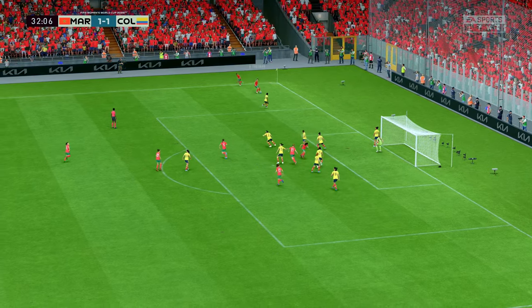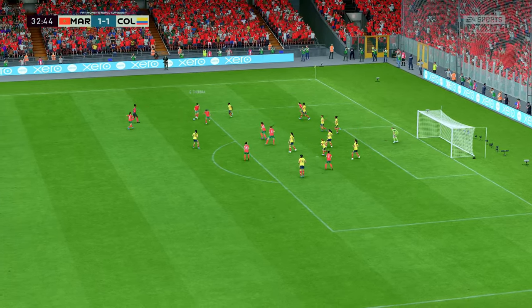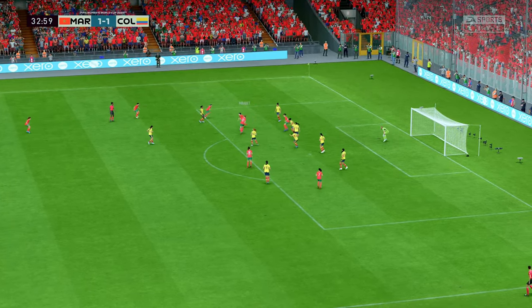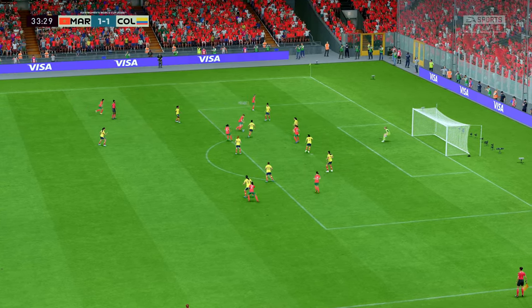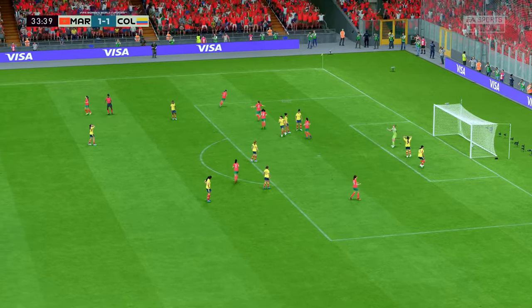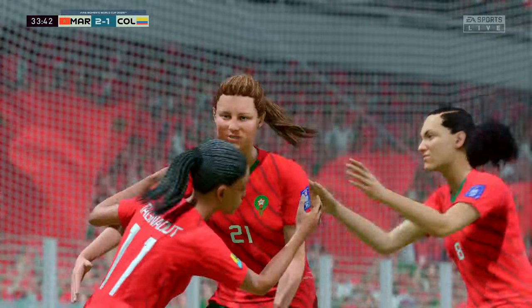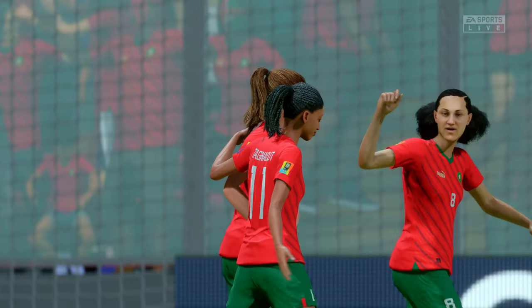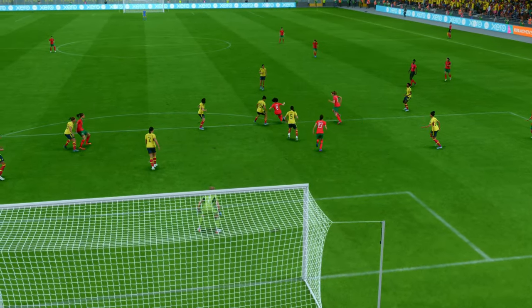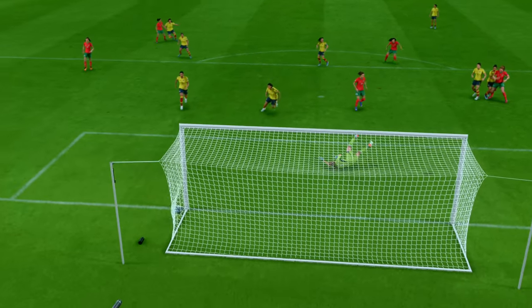Short corner taken. Looking for that final pass, looking for the goal that would put them ahead. And a goal it is! To put them in front again — no less than they deserve. Here you can see it again: good run, great strength, and a composed finish under pressure. That's a top-class goal.